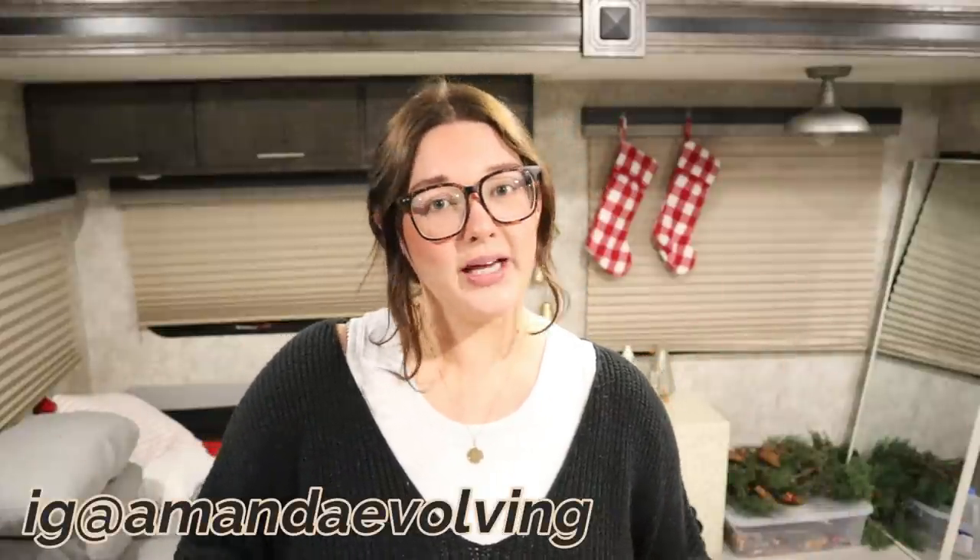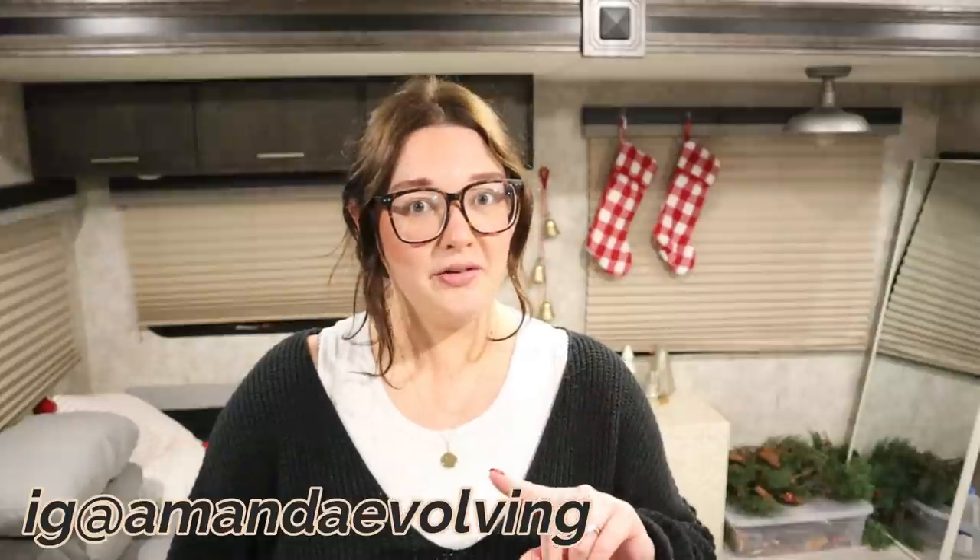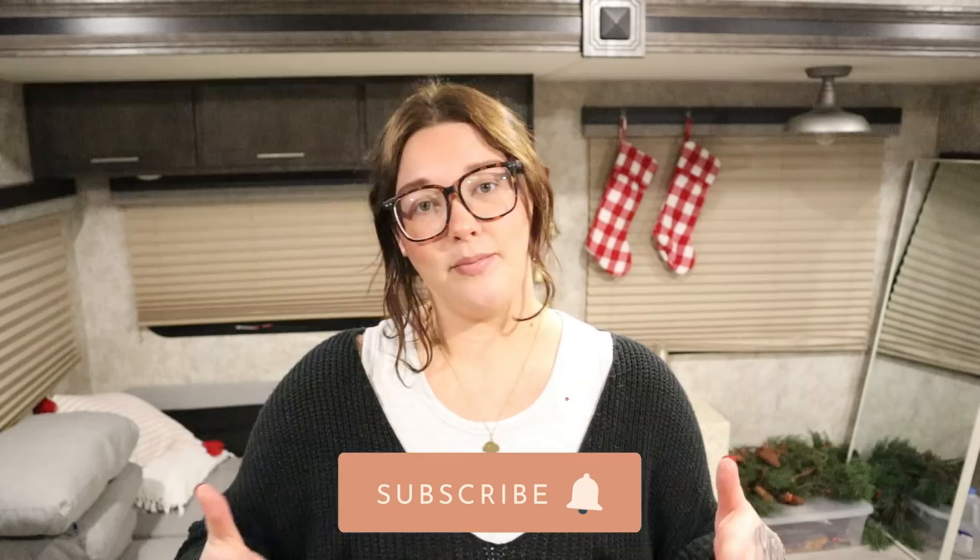Hey guys, welcome to my channel! This is going to be a weekly grocery haul from Publix. We just did our grocery shopping and I'm going to share everything we got for the week. I'm going to try to scan as much as possible — all the bites I leave are similar to points. I'm on iTrack Bites, and if you're on WW Blue, the Better Balance plan is the same thing, so bites should be equivalent to points.